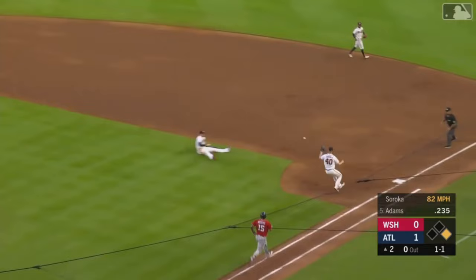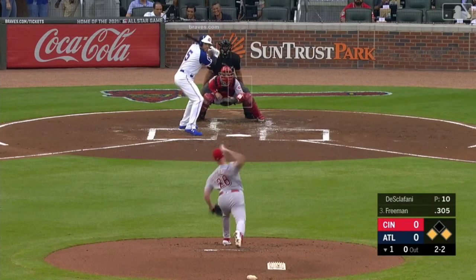On the ground — Freeman knocks it down from the seat of his pants. Flips to Soroka — terrific play.